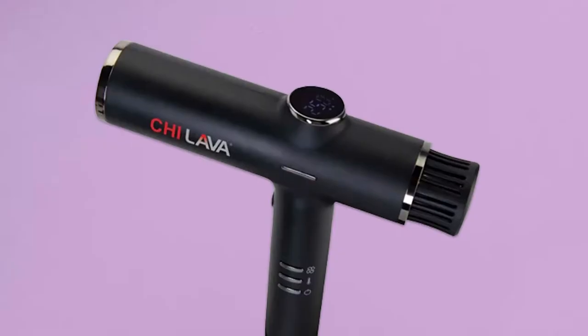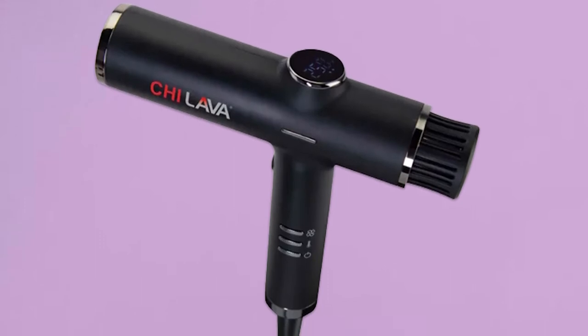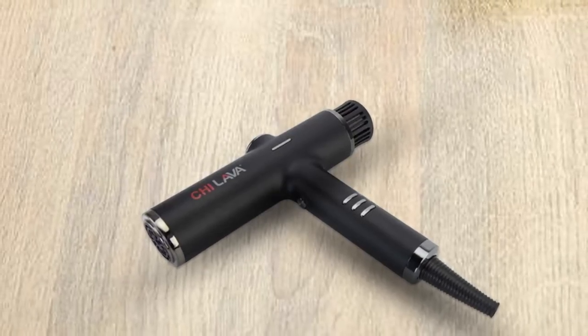In terms of performance, the CHI Lava Pro Hair Dryer is a winner. With 1200 watts of power, I can see why. I like the direct shot of air it gives my hair, and find that one section of hair dries in less than 5 minutes, which is significantly less than other hair dryers I've used.